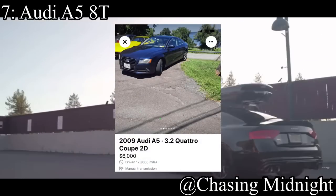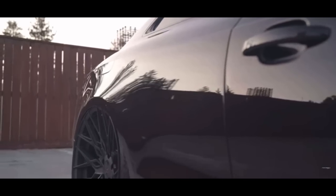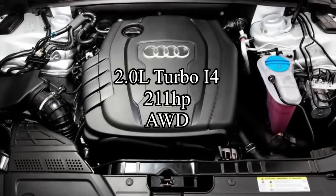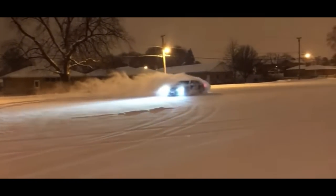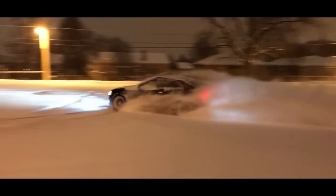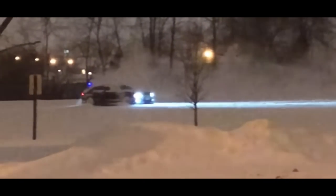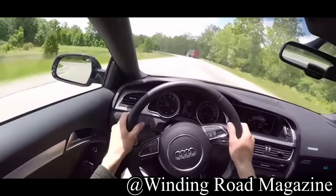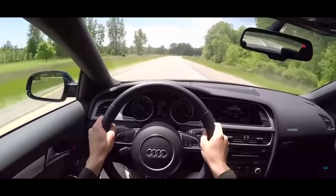Next up is yet another awesome little German machine, the Audi A5 8T, which just so happens to be one of the most beautiful Audis ever built. They come with a two liter turbocharged inline four making 211 horsepower, and it was all wheel drive. It's not the most reliable out there, but it gets the job done. This car is mainly for the guy who just wants to look rich in his daily driver — people won't be able to tell if it's an S5 or not. It's definitely a fake it till you make it kind of car. If you really want something powerful from Audi, I'd recommend going with something like an S4.